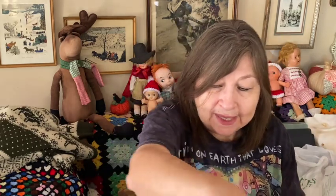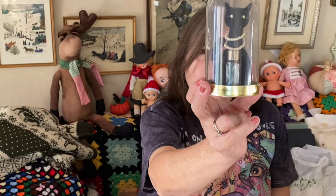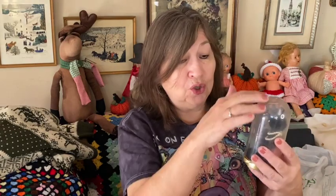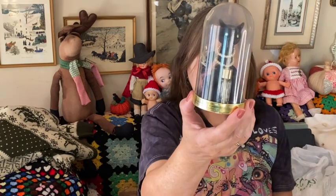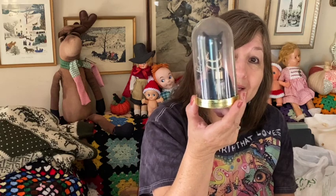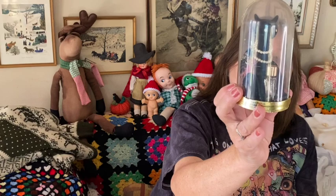Oh, I went to another sale and look at this — it's a Max Factor piece. It's a little black velvet kitty with pearls and a little perfume bottle. These go for like $40 to $50 online now. The cloche isn't in the best condition, but isn't that adorable? That will be for sale and it won't be $40 — it'll be a lot less.